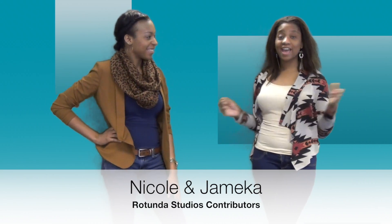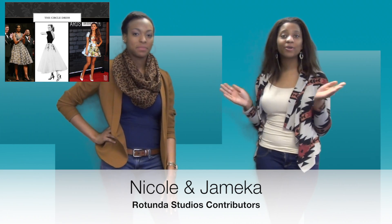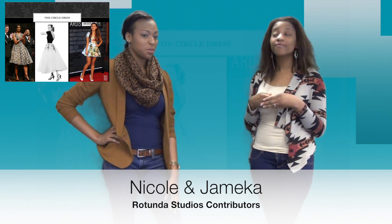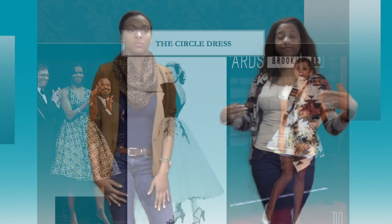Our first trend is the circle skirt. Our icon that we're using is the princess and actress Grace Kelly — I know, love her — from her Rear Window movie by Hitchcock. The style was very iconic during that time. It's a full skirt and it's called a circle skirt.